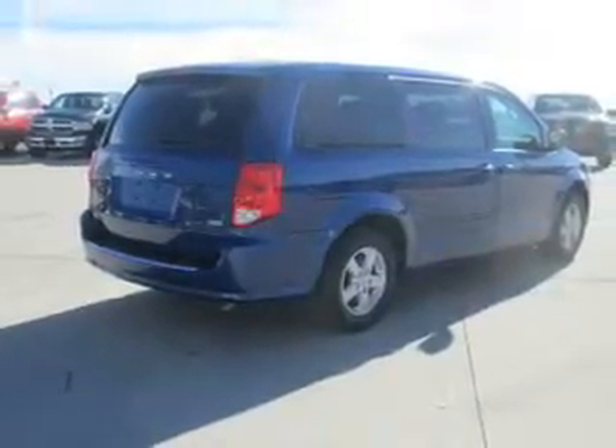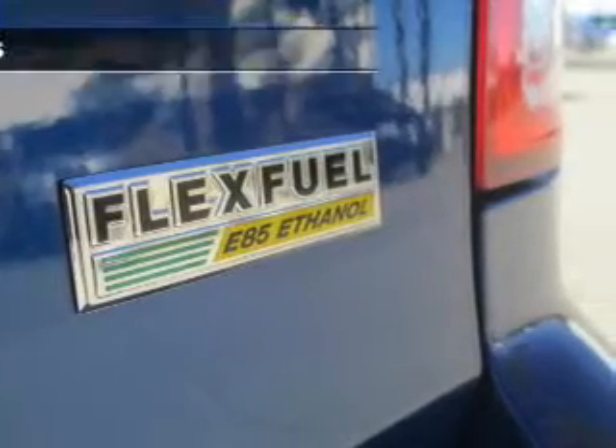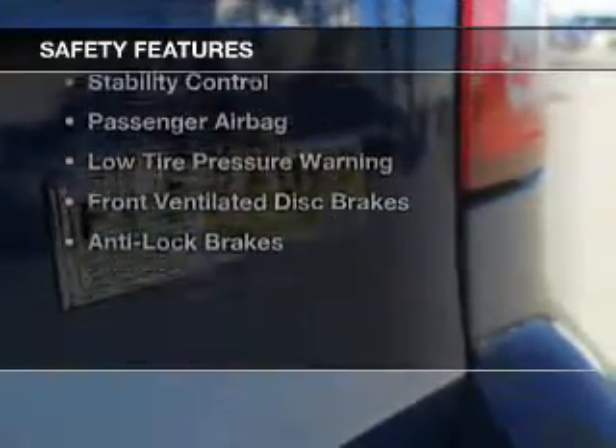A spoiler, iPod integration, roof rails, cruise control, and keyless entry.